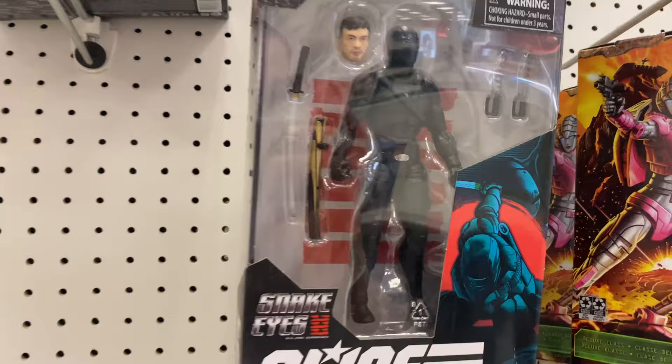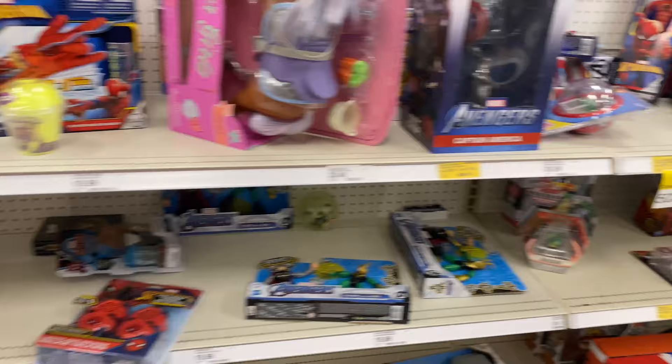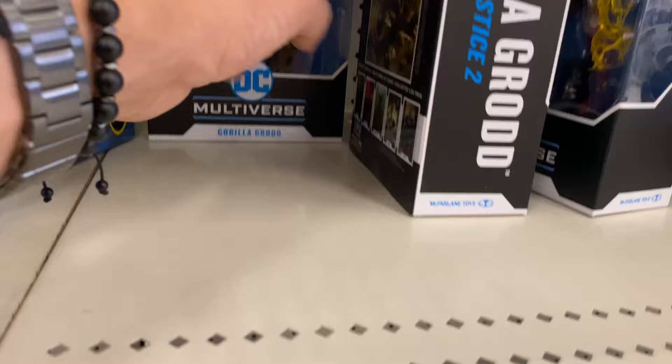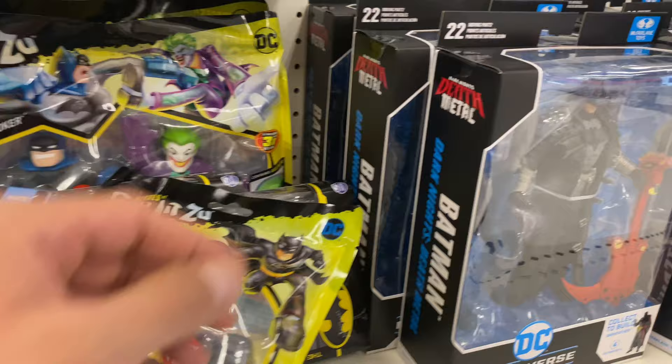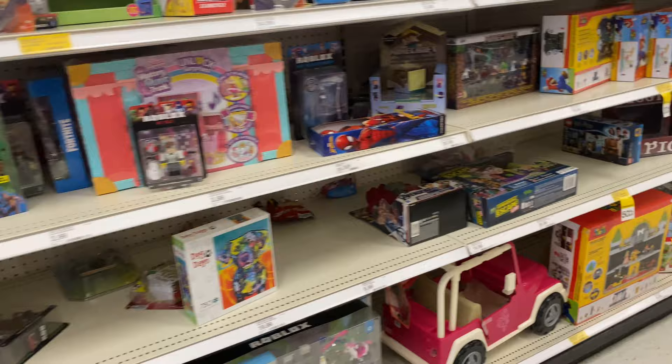I did happen to find the new Snake Eyes in stores, although I did decide to pass up on it — let me know down in the comments below if I messed up. Although as you will see I do come back to it, because I started thinking maybe I can use it for toy photography, but at the same time I just didn't want to get sucked into a new line. They had two Gorilla Grodds, a Flash — not the Justice League Flash unfortunately — the Injustice version of Flash, plenty of Green Lanterns, and Batman with the guitars.